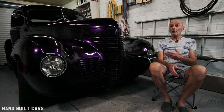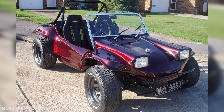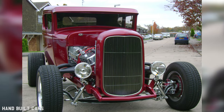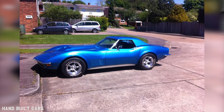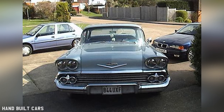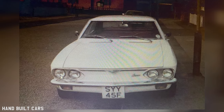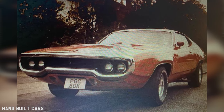My name's Mark, this is my 1939 Plymouth Coupe. My car experience really started way back - my dad was a mechanic, so that got me into the car trade. Although I dabbled with a few British cars, my first American car was when I was 18, which was a Chevrolet Corvair, and it's just gone on from there. Ever since then I've had the bug.